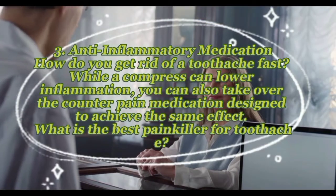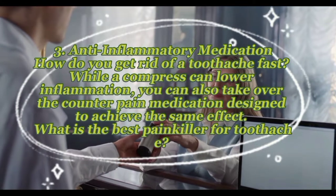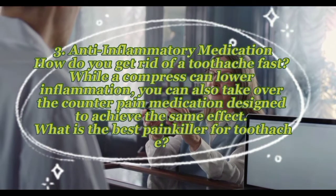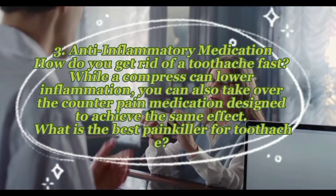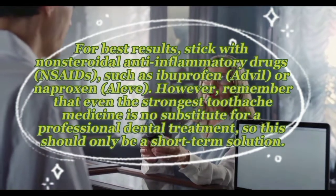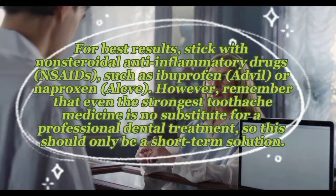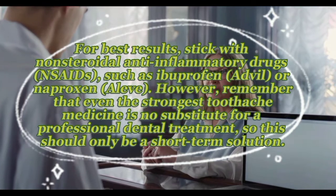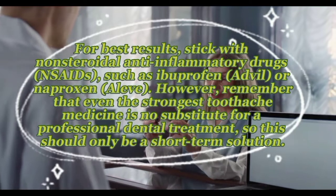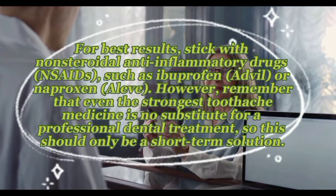Remedy three — anti-inflammatory medication: while a compress can lower inflammation, you can also take over-the-counter pain medication to achieve the same effect. For best results, stick with non-steroidal anti-inflammatory drugs (NSAIDs) such as ibuprofen (Advil) or naproxen (Aleve). Remember that even the strongest toothache medicine is no substitute for professional dental treatment, so this should only be a short-term solution.